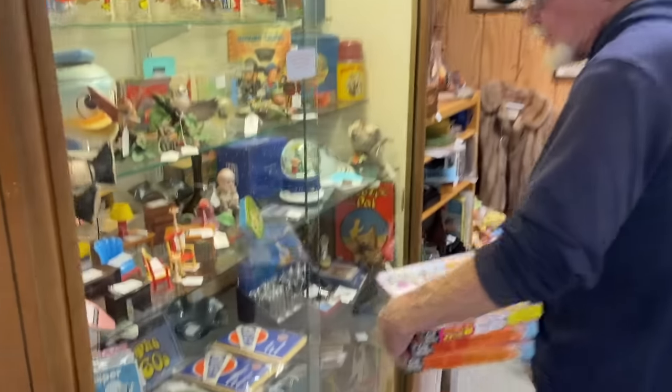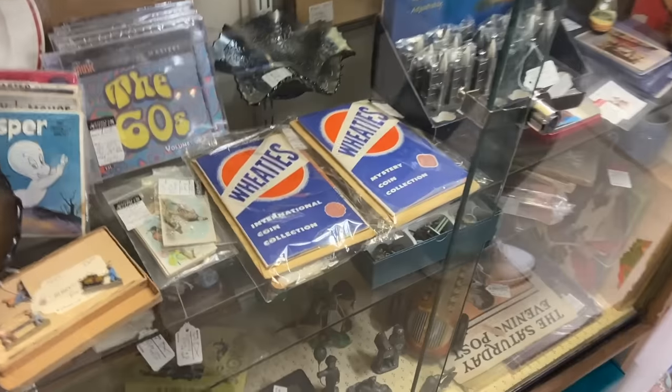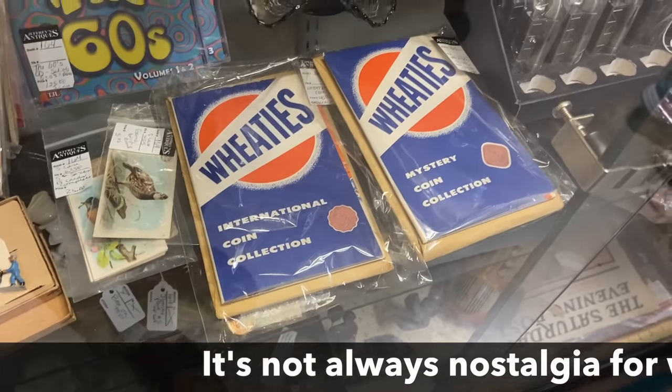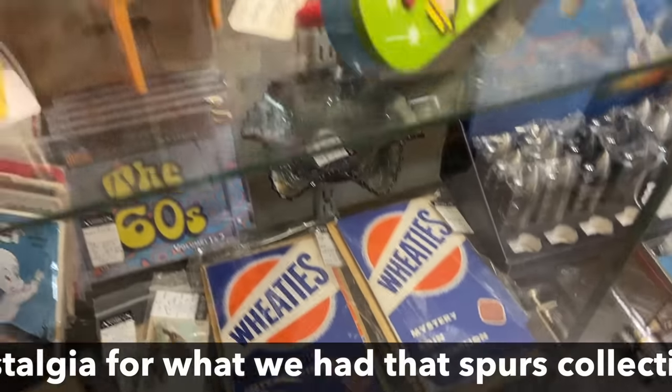Coin collection — I had those when I was a kid! The mystery coins and the international coins — things I had as a kid. I think a lot of us make up for it as adults if we didn't get to have a lot of stuff when we were kids, or got a lot of it taken away.